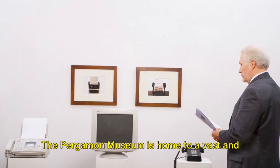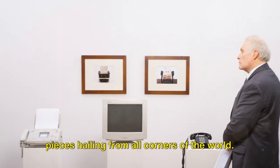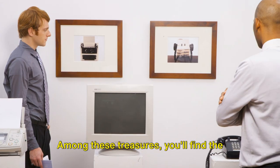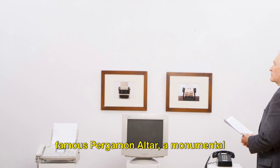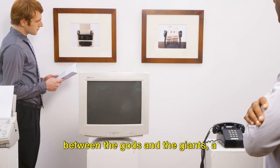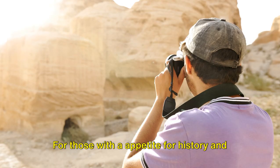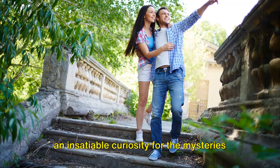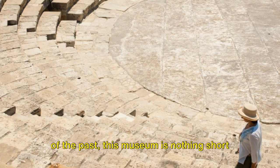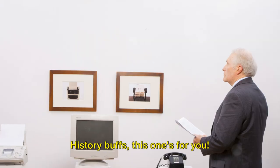The Pergamon Museum is home to a vast and impressive collection of antiquities, with pieces hailing from all corners of the world. Among these treasures, you'll find the famous Pergamon Altar, a monumental construction capturing the fierce battle between the gods and the giants, a testament to human ingenuity and artistic prowess. For those with an appetite for history and an insatiable curiosity for the mysteries of the past, this museum is nothing short of a paradise. History buffs, this one's for you.